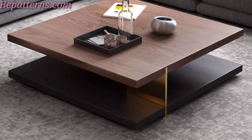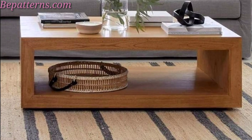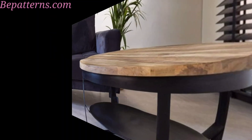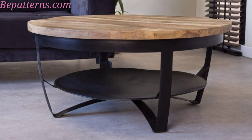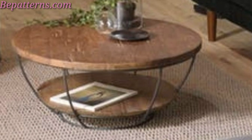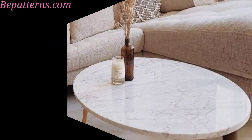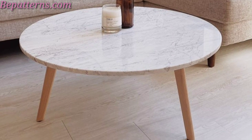Perfect for entertaining, bar-height tables provide a casual setting for outdoor cocktails and snacks. Teak wood is highly durable and weather-resistant, making it an excellent choice for outdoor dining tables. Ideal for small outdoor spaces like balconies, bistro tables can be easily stored when not in use. You can also combine functionality with style by opting for a wooden table with a built-in fire pit, providing warmth and convenience for outdoor gatherings.